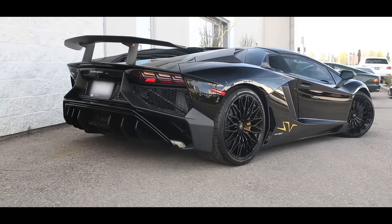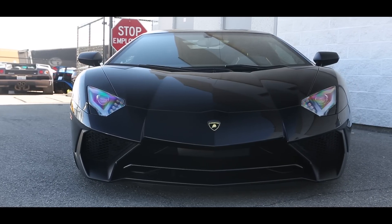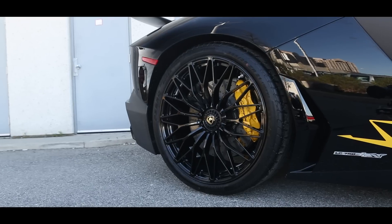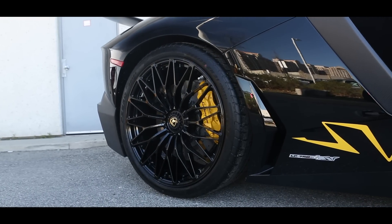This beautiful 2017 Aventador LP750-4 Super Veloce Roadster is in a stunning Nero Aldebaran with Giallo Taurus accents.